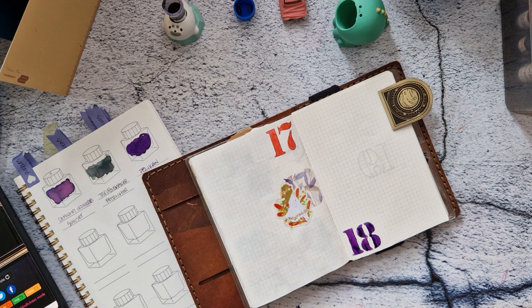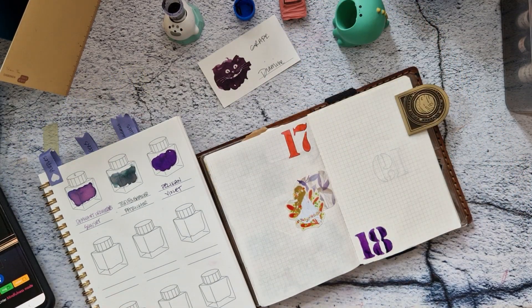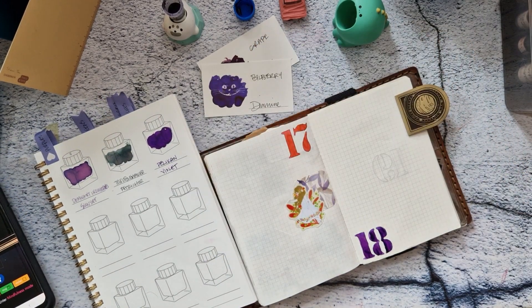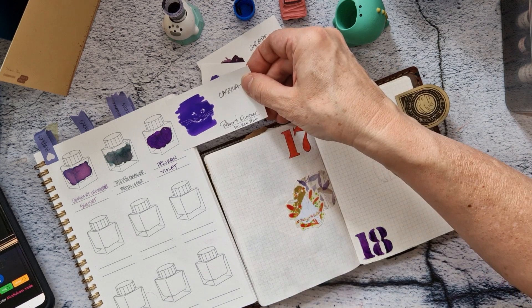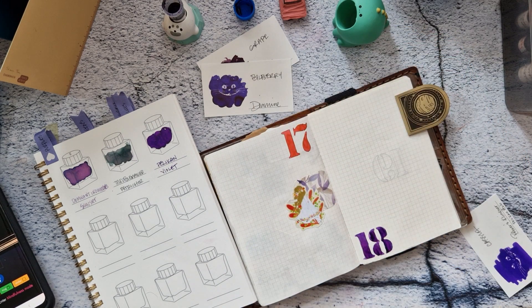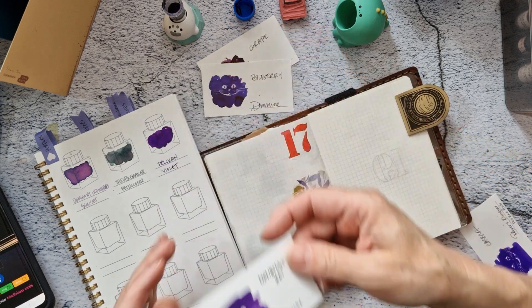I'll just hold things up against it. We've got Grape — nope, too red. Bilberry — that weird color, is it purple? No, is it blue? Probably. Sorting through colors... Monbato's Hat — really close, but I think Monbato's Hat is darker, or it comes out darker when you're writing.